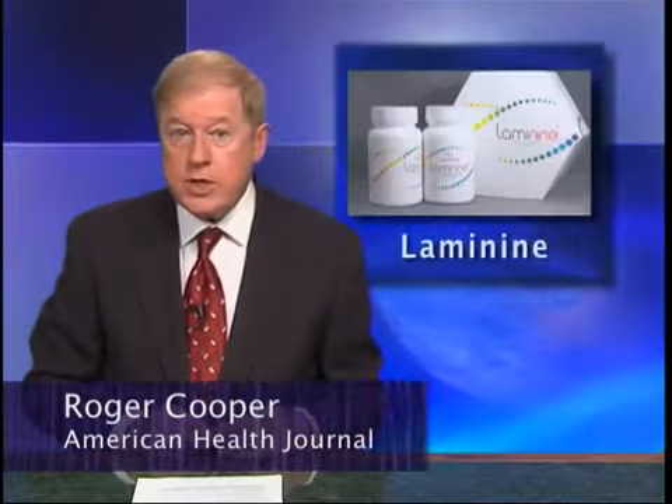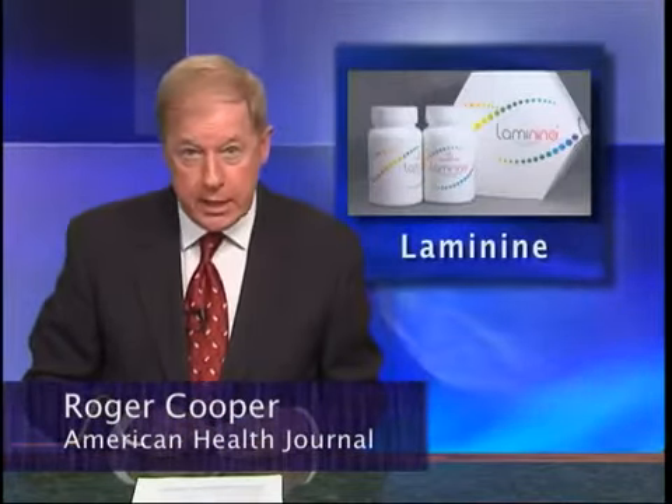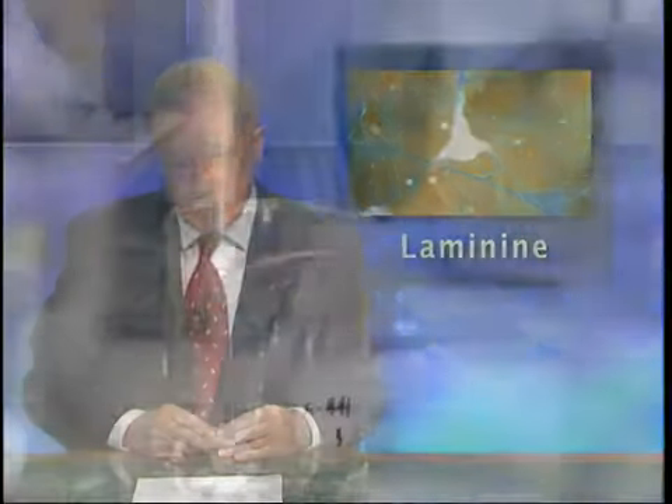Welcome back to the American Health Journal. We now take a close look at a supplement called Laminine that aims to deliver a combination of amino acids and fibroblast growth factor.